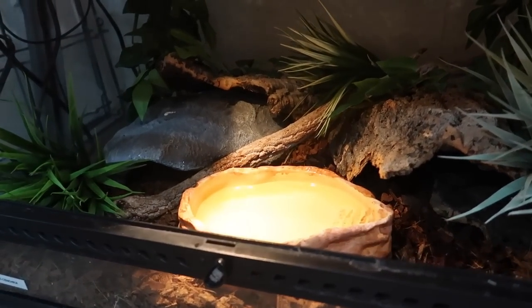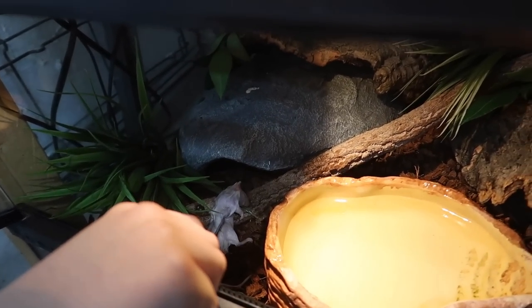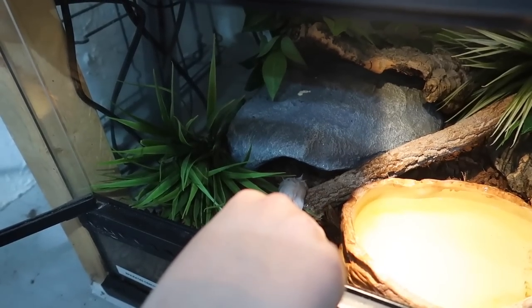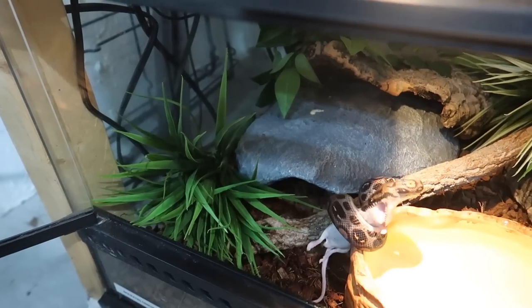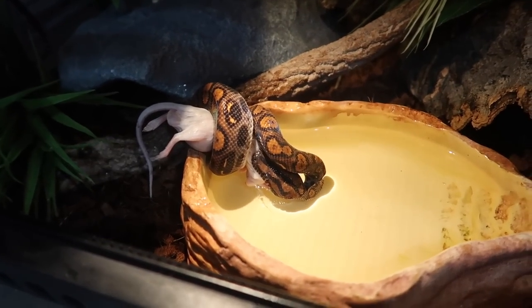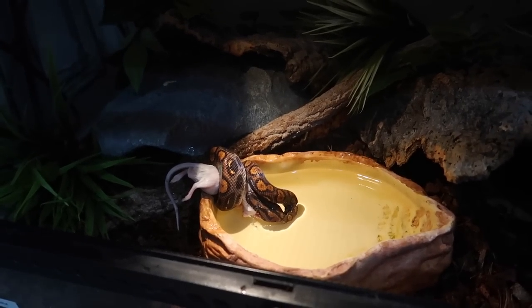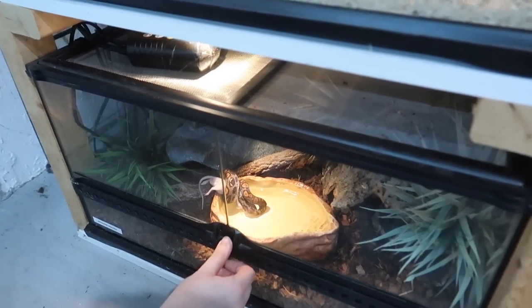Viper is not going to be fed today; however, all of my other snakes are going to be fed. So this enclosure here belongs to Richard, who is my Brazilian rainbow boa. He's currently in this hide over here — I'm hoping he'll come out for his food. All of the snakes that I own are non-venomous constrictors, which means rather than using venom to kill their prey, they constrict their prey. Richard usually takes quite a long time before he actually starts swallowing his food, so we'll leave him for a bit and come back.